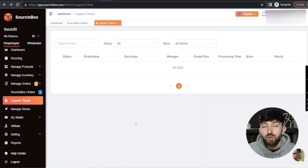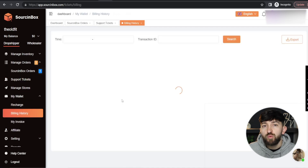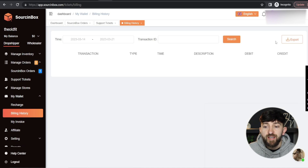You also have a Sourcing Box wallet, so you can keep track of how much you are spending on inventory. If you go into My Wallet, you can go into Billing History and see how much you have spent on inventory. You can export this data as well, and that will help you keep track of your profits, how much you're spending on marketing, how much you're spending on inventory, and how much you're actually bringing in in revenue on your store.